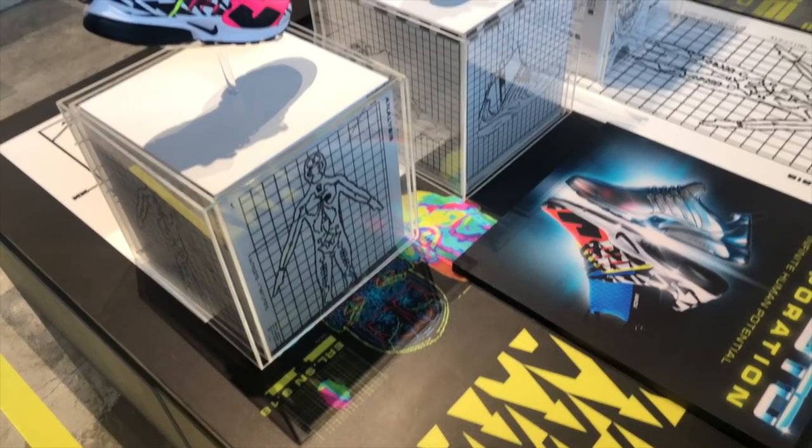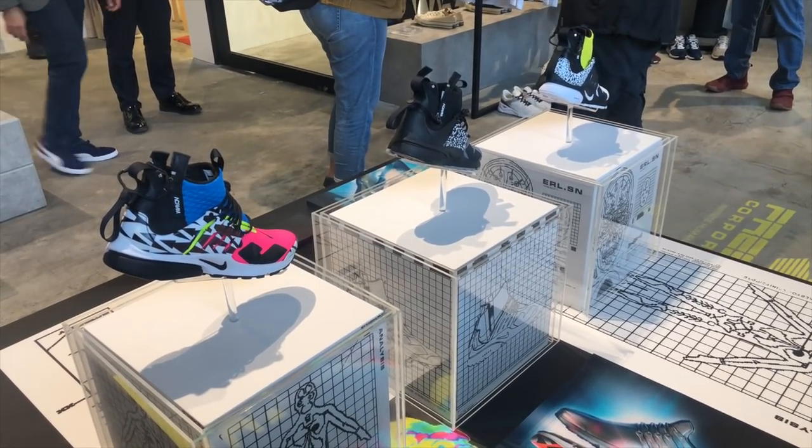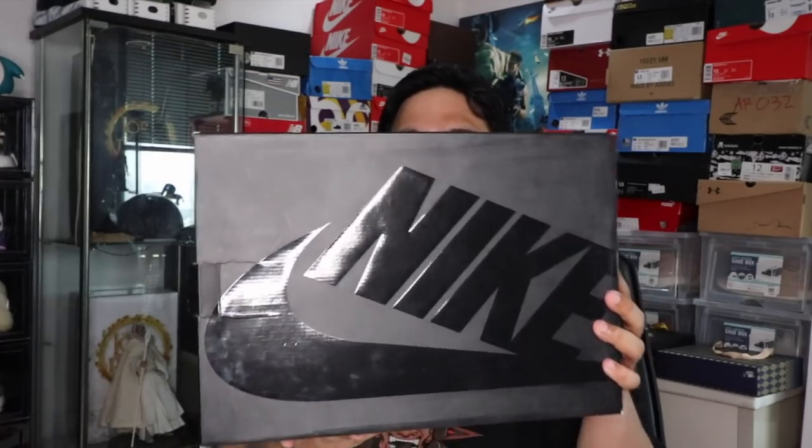Let's jump right into it. I mentioned a few vlogs ago that I broke my L streak — I won something. It's been a while since I won a raffle, and this is the one from Commonwealth — the Acronym Nike Presto Utility. I won this on a waitlist raffle. I already thought I had lost, but I got a notification the day after that they were doing a second wave for the waitlisted pairs, and I was fortunate to be part of the winners.